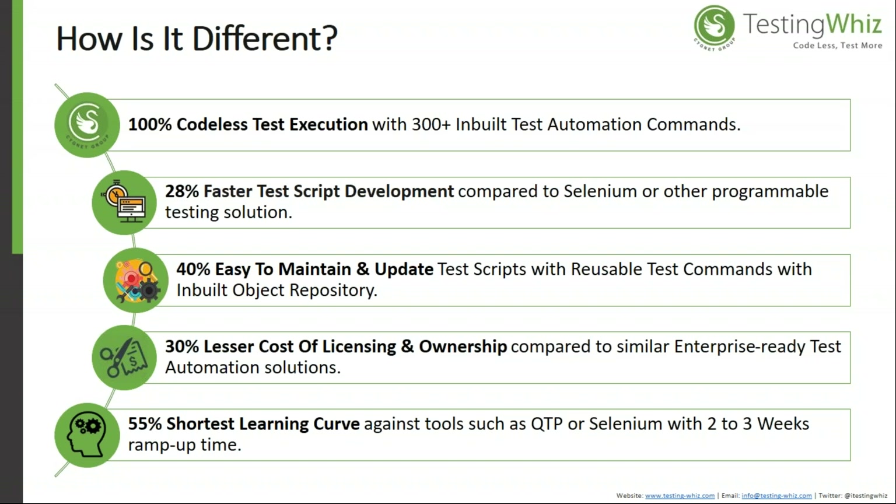It has a lesser cost of licensing and ownership when compared with similar enterprise-ready test automation solutions on the market. The learning curve is the shortest when comparing it with QTP and Selenium, and you can ramp up in two to three weeks for testing.